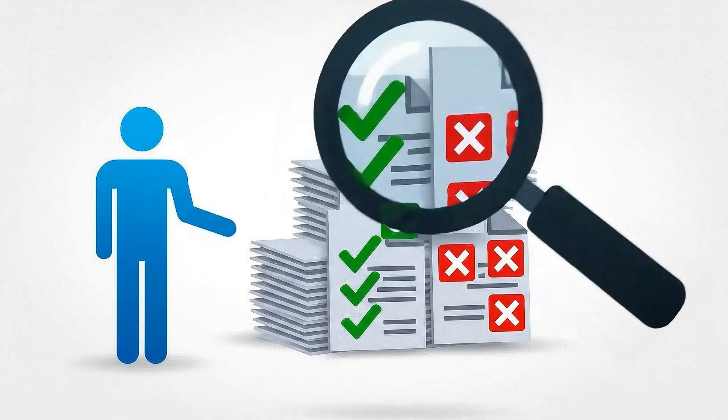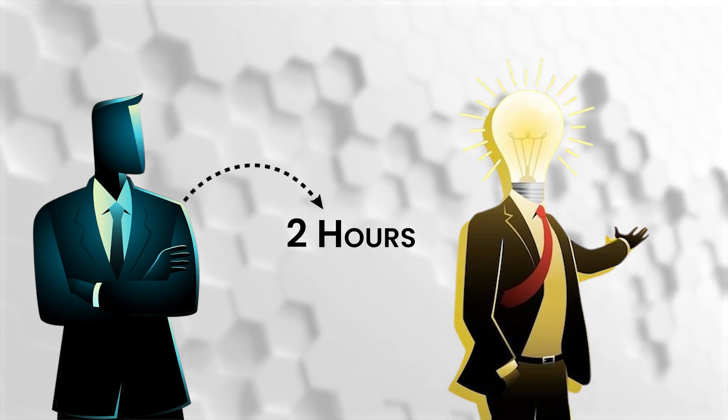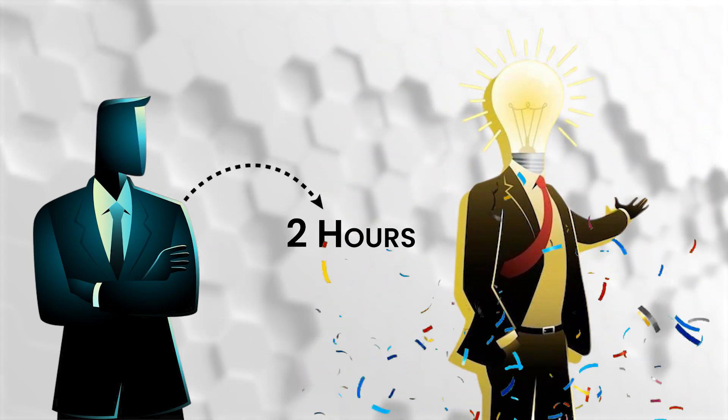Here is what most service providers get wrong about proposals. They think the quality of their pitch matters most — better design, more detail, stronger case studies. So they spend 8 to 12 hours crafting the perfect document. Meanwhile, a competitor sends something decent in two hours and wins the contract before your proposal even gets opened.